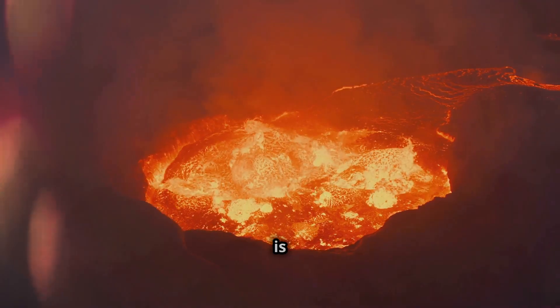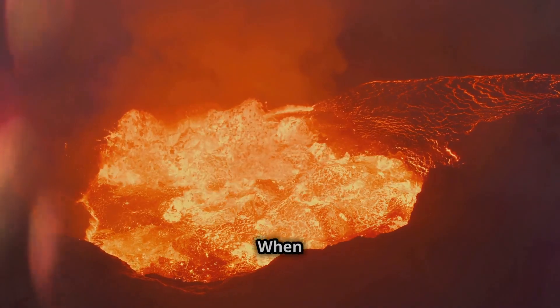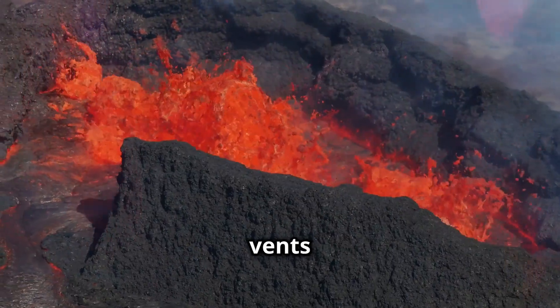With molten rock, this is the magma chamber. Here, pressure builds up like a shaken soda can. When the pressure becomes too intense, it forces its way up through cracks and vents in the earth's crust.